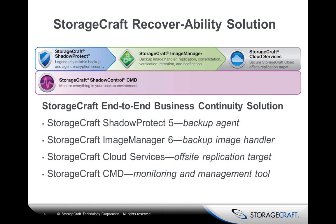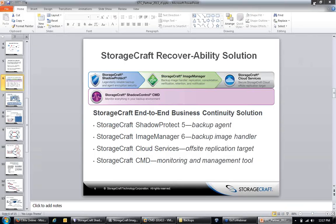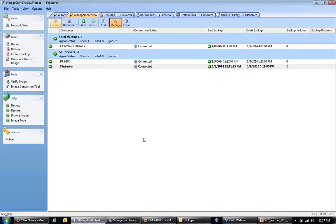This is our ShadowProtect console, where we perform the majority of management tasks for creating backups and restoring files. Unlike competitors who require you to be inside their proprietary UI for any functionality, we allow you to perform many tasks outside this console with a toolset installable on virtually any computer in your network. You can manage a local machine as well as virtual servers. Simply double-click or highlight a machine and hit Connect to manage it remotely across the network.